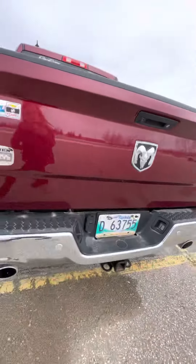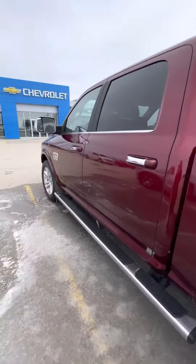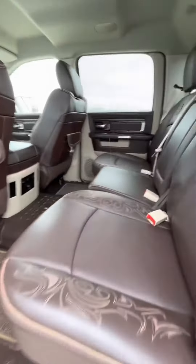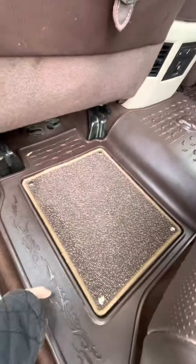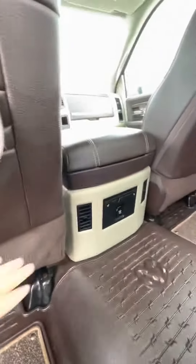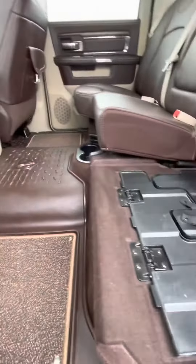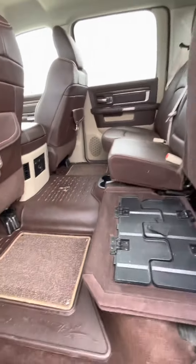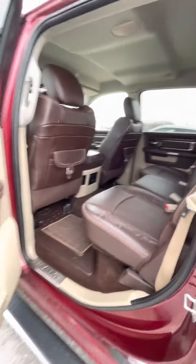A nice brown interior, and you do get the all-weather mats with the carpet inserts. Heated seats for both rear outboard passengers, and then lifting the seats you get a little bit of storage with that flat mat that folds out if you're needing a flat surface. Nice lights on the bottom of those outboard seats as well.